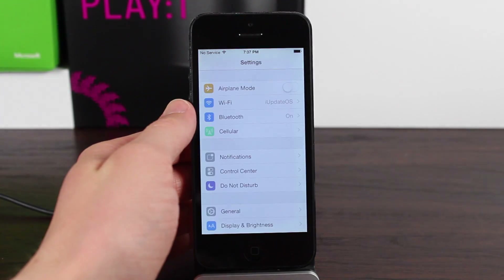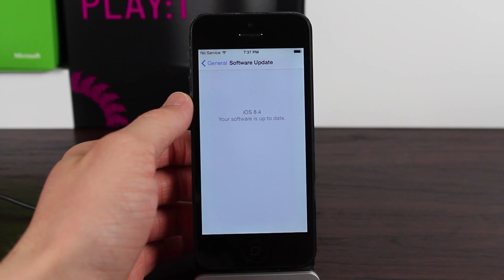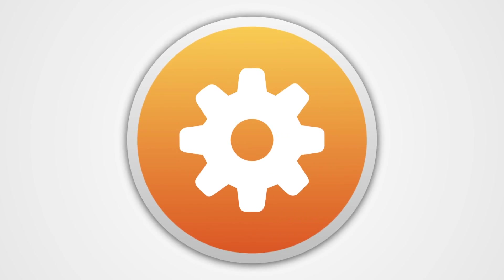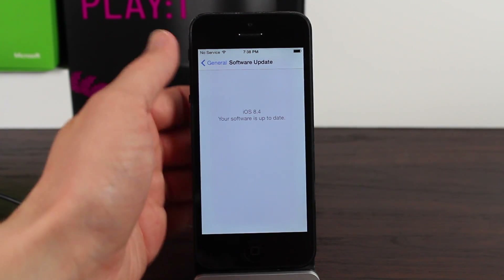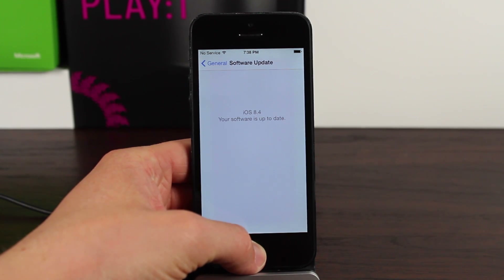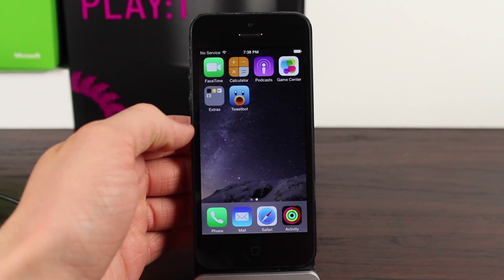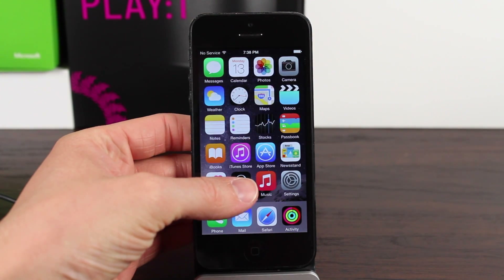Hey guys, this is Sam and today we're going to be checking out the brand new music app in iOS 8.4 Beta 1. With iOS 8.3 just coming out to the public last week, I find it crazy that we're already talking about iOS 8.4. Apple did push out iOS 8.4 Beta 1 to developers earlier today, a little later — about 5 hours later than they usually do in my time zone.